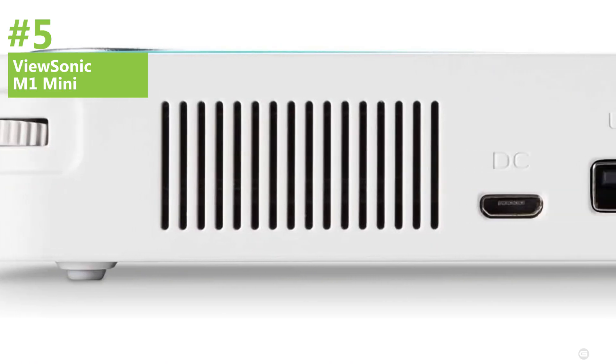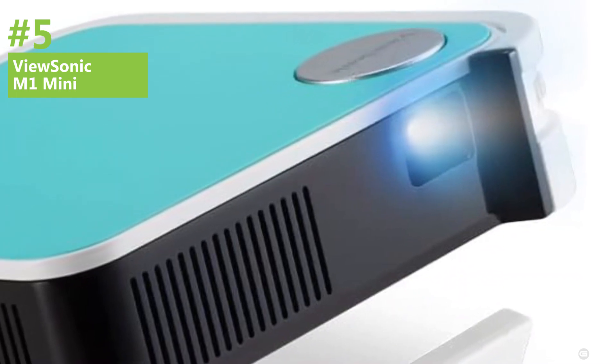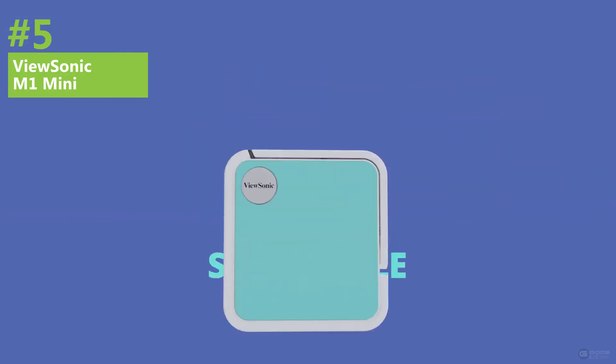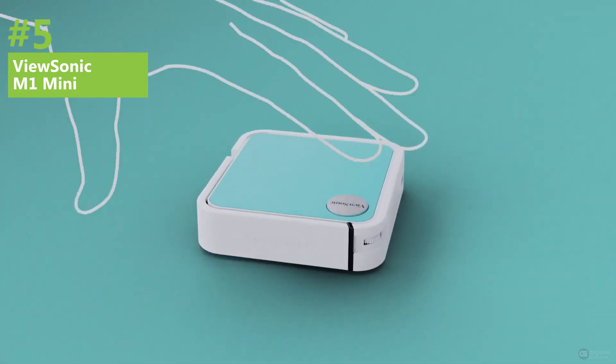Overall, the ViewSonic M1 Mini is an excellent choice for anyone looking for a budget-friendly mini projector that delivers a solid performance. Its easy-to-use interface, quality finish, and fantastic robustness make it an excellent investment for anyone looking to enjoy big-screen entertainment without breaking the bank. At its listed price, this model is an impressive value.